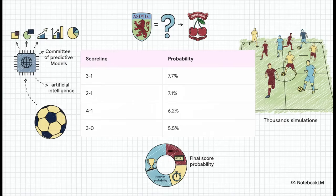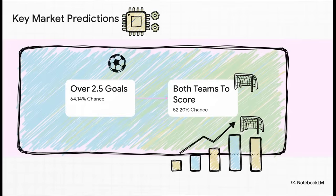The AI can get even more granular than that. If you look at the exact scorelines, a 3-1 victory for Aston Villa pops up as the single most probable result, with about a 7.7% chance. Other high-scoring Villa wins, like 2-1 and 4-1, are also right up there. And based on that high expected goals number, the AI makes two more big calls: first, a nearly 2-in-3 chance we'll see over 2.5 total goals; and second, it thinks it's more likely than not that both teams will score. All signs are pointing to a really entertaining, action-packed game.